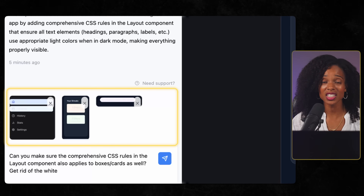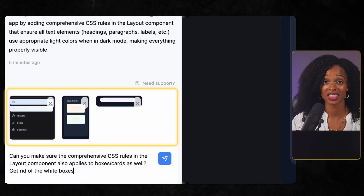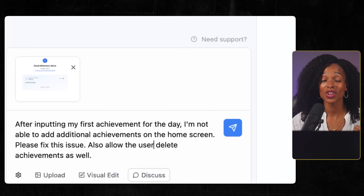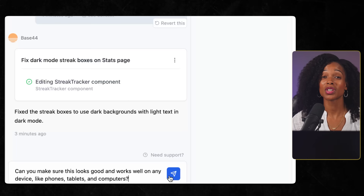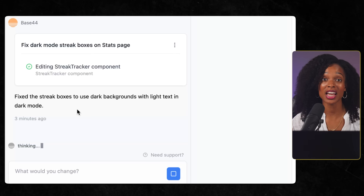The second strategy is to show, not just tell — this trick alone will save you hours of back and forth. Throughout the entire process of building this app, I was constantly giving it screenshots of what worked well and what didn't. When you can point at something and say 'make it look like this' or 'fix this exact thing,' the AI has perfect context — it's like having a designer sitting right next to you. Rule number three: build like you're stacking Lego blocks, not trying to build a masterpiece in one shot. I didn't try to fix everything in one prompt. I said fix the multiple achievements issue, then add sidebar navigation, then improve the mood selector, then add dark mode, make it responsive. Each prompt built on the last one, so if something broke, I knew exactly what change caused it.